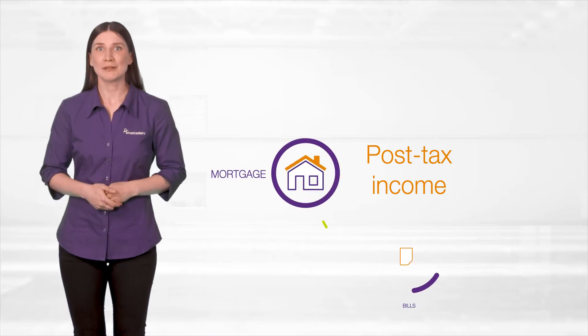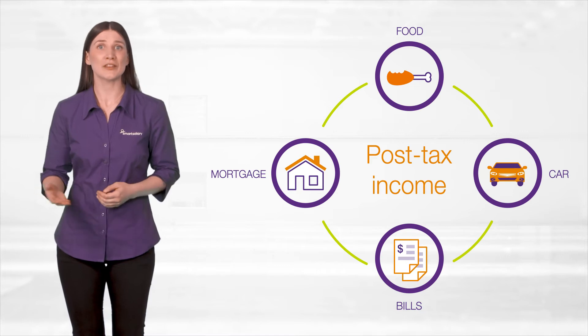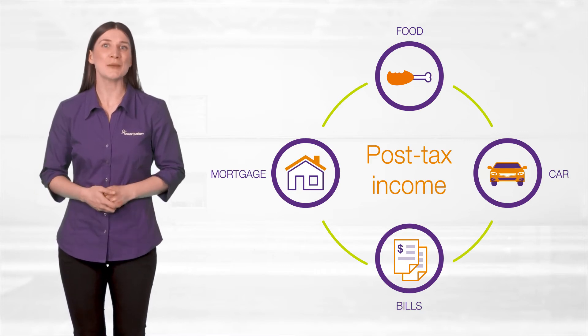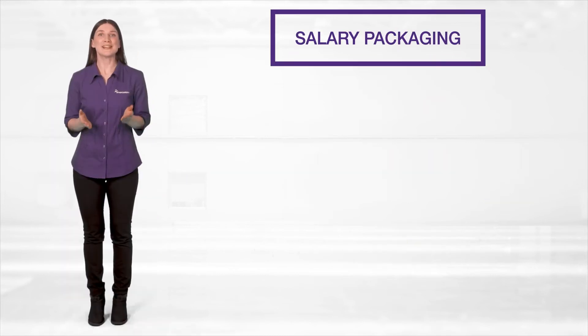From your post-tax income, you'll pay your mortgage or rent, bills, put food on the table, run your car, and all the other things you do with your hard-earned pay. You know the drill. It's the way most of us have done it since we received our very first pay packet.